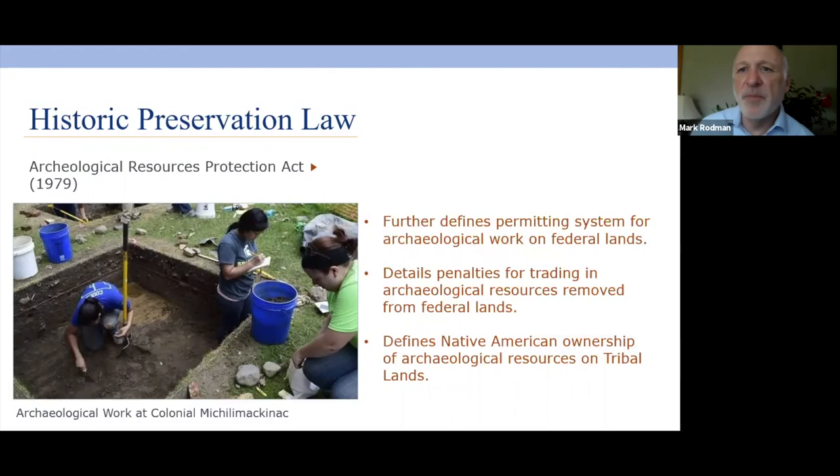In 1979, they passed the Archaeological Resources Protection Act. Note that the federal government spells 'archeological' without the second 'a,' which is why the title looks different. This Act further defined the permitting system for archaeological work on federal lands from the Antiquities Act, detailed penalties for trading in antiquities or selling artifacts, and clarified that Native Americans have ownership of the archaeological resources on their tribal lands.